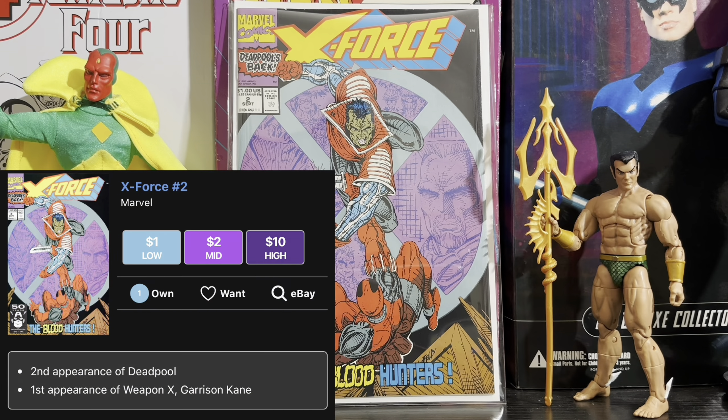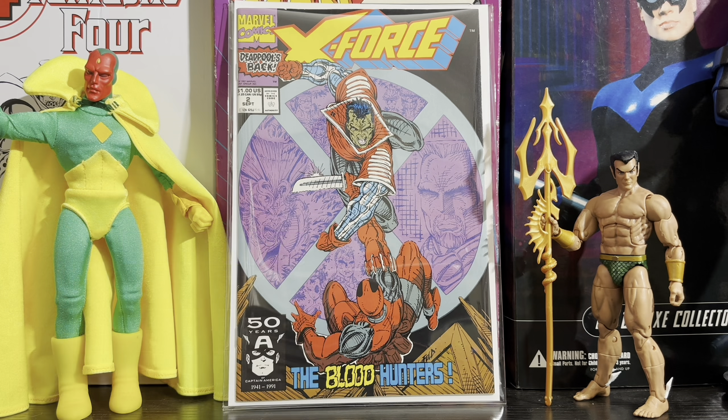Next book is X-Force issue 2, the second appearance of Deadpool and the first appearance of Weapon X, Garrison Kane. Surprisingly, this book is like quite literally $10, even at a high grade. For the second Deadpool appearance, it's clearly worth it. I'm honestly thinking about picking up a bunch of copies because of the price. I'm not really sure why the comic hasn't gone up in price, but I'm not going to complain — it's a great book to pick up for your collection.